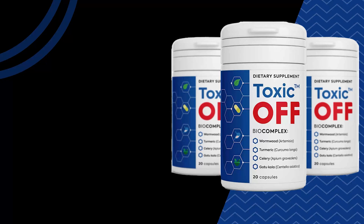Hello, and welcome to our video about Toxikoff, a powerful dietary supplement designed to help you improve your overall health and well-being. My name is Dr. Sandra, and in this video, I will explain how the active ingredients in Toxikoff work together to provide a range of health benefits.